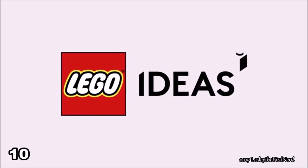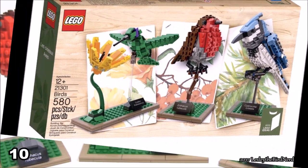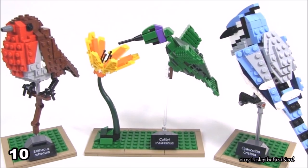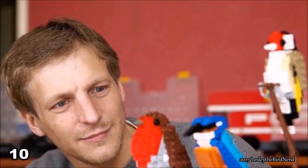Number 10. Did you know that on January 1st, 2015, LEGO Ideas released a bird set which includes a blue jay? The two other birds are the hummingbird and European robin. The birds actually look pretty awesome. The idea for LEGO birds came from Thomas Polsom from Bristol, England.